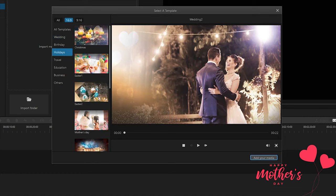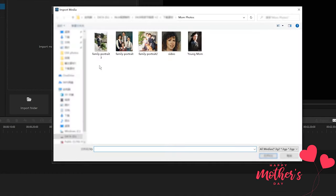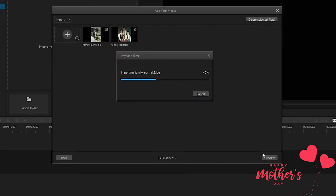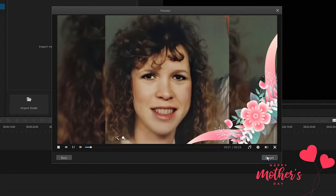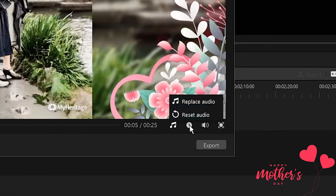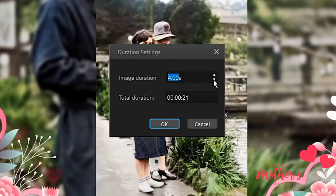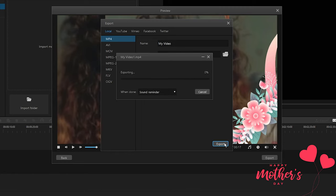Then find the Mother's Day template. After that, import the photos that you just found and repaired into this video editor. Preview the video to see how all the photos in the template look before the video is exported. You can change the music for the video and reset the duration until you are satisfied with the result. Then simply click export and you can get a Mother's Day video as a gift for your mom to show your deep love for her.